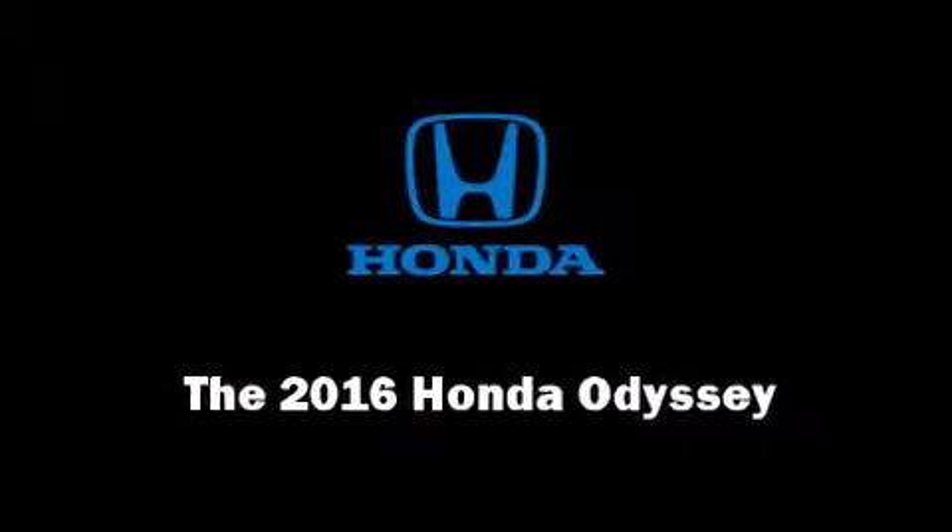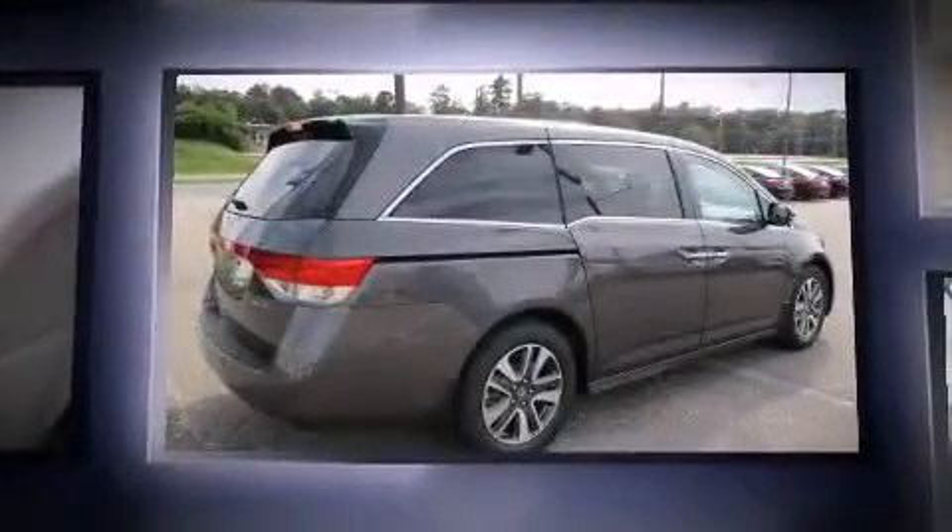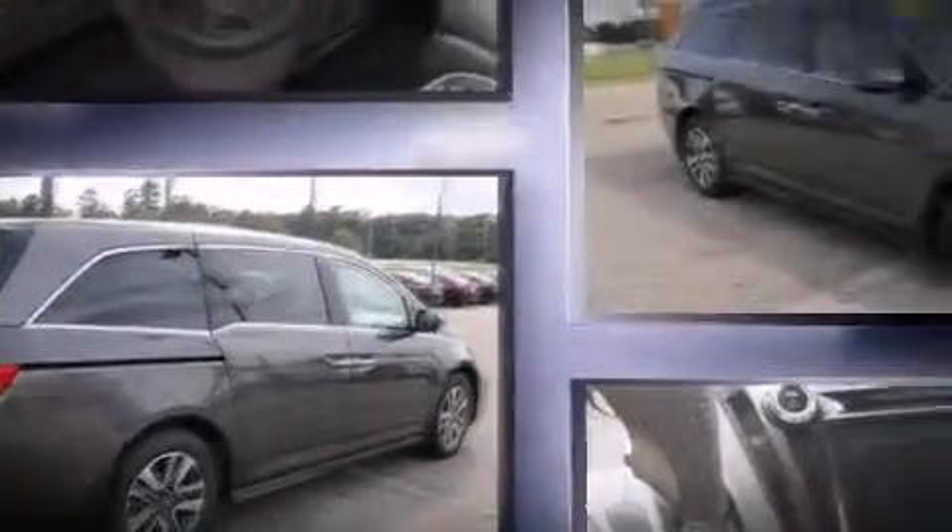Introducing the 2016 Honda Odyssey. Smooth gear shifts are achieved thanks to the 3.5-liter six-cylinder engine, and for added security, dynamic stability control supplements the drivetrain.